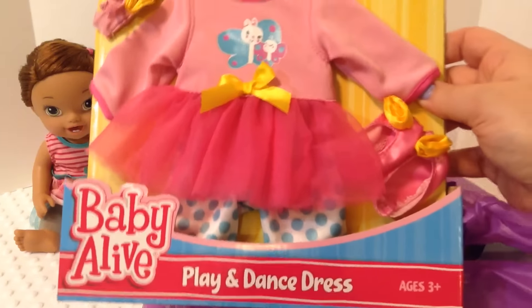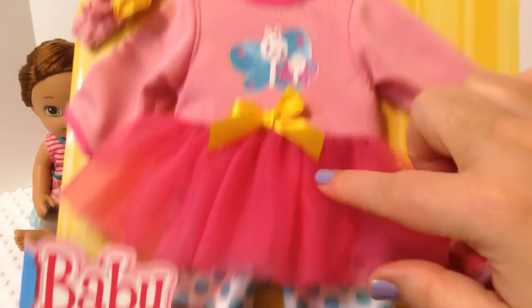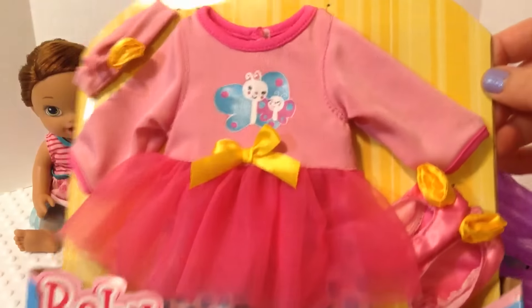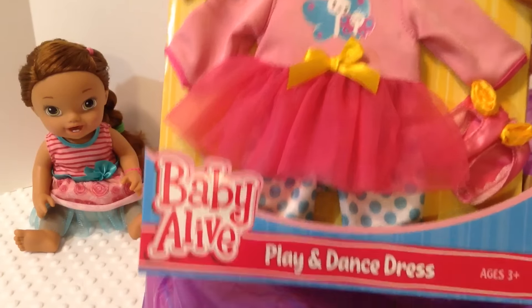The first thing we got is a Baby Alive play and dance dress. It's really cute. It comes with a headband, a dress, some leggings, and some ballet slippers. It's really cute and it will be perfect for Darcy since she's a dance Baby Alive.